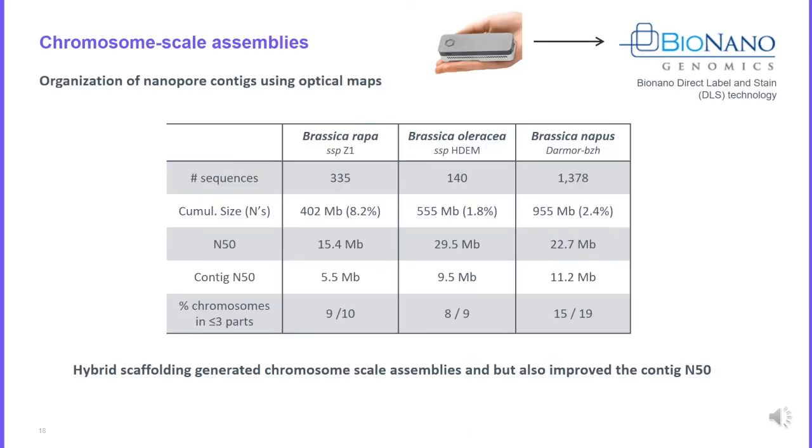Here are the final assemblies obtained for the three Brassica genomes, combining Oxford Nanopore long reads and BioNano optical maps. The N50 is now very high — almost the size of the chromosome arm. For Brassica rapa, which has 10 chromosomes, nine of those 10 chromosomes can be reconstructed in fewer than three sequences. This is a real improvement over short read sequencing technologies and other long read technologies.